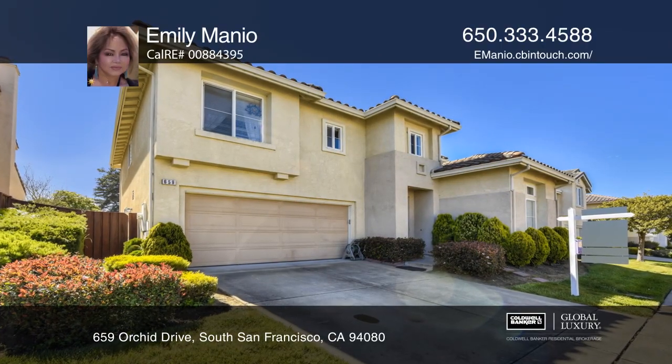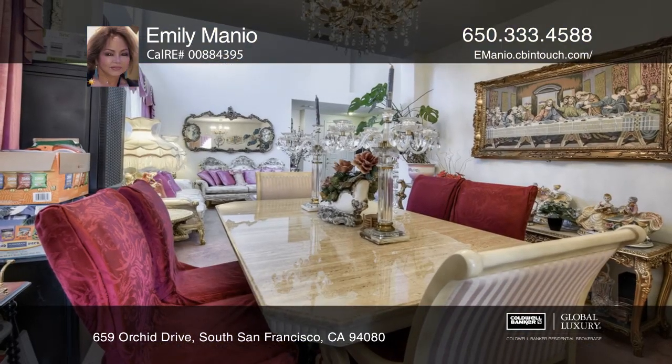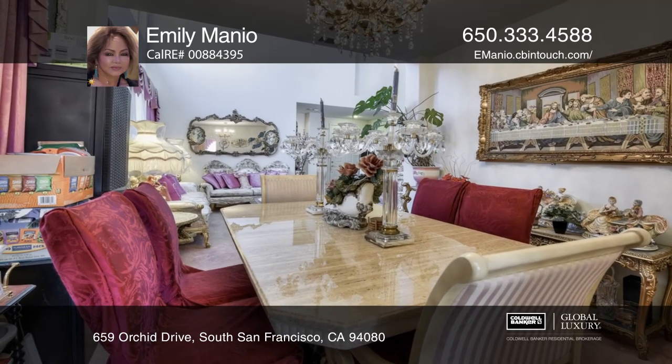This six-bedroom, four-bath home features a large floor plan. It's near parks, schools, Costco, BART, and more.